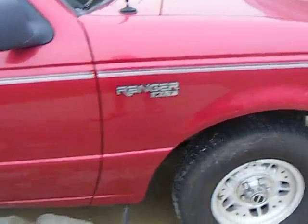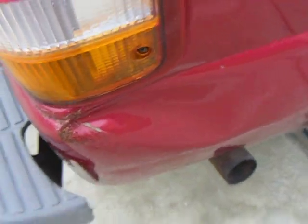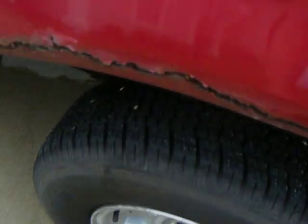It's a 1994 Ranger XLT Super Cab. It's got brand new tires on it. Anything wrong with it? Just this little ding right here — but who gives a crap? The bed is all clean, got a sliding window. It's got a little body rust but I'm going to take a grinder to that and put some Bondo on it.